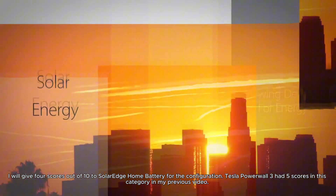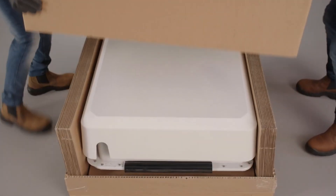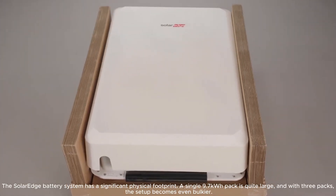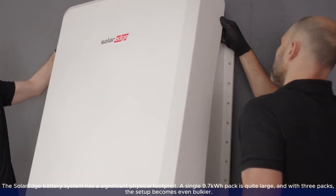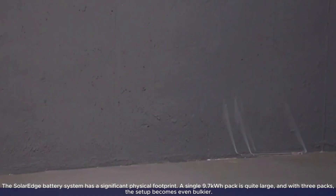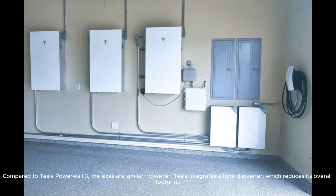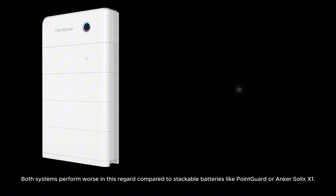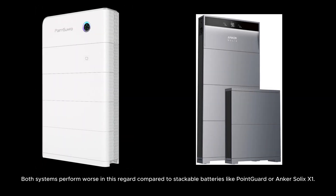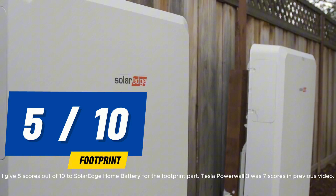Tesla Powerwall 3 had 5 scores in this category in my previous video. Category 2: Footprint. The SolarEdge battery system has a significant physical footprint. A single 9.7-kilowatt-hour pack is quite large, and with 3 packs, the setup becomes even bulkier. Compared to Tesla Powerwall 3, the sizes are similar; however, Tesla integrates a hybrid inverter, which reduces its overall footprint. Both systems perform worse in this regard compared to stackable batteries like PointGuard or Anker Solix X1. I give 5 scores out of 10 to SolarEdge Home Battery for footprint.